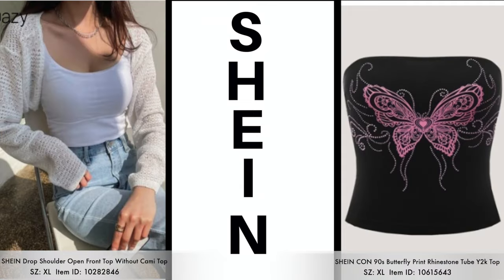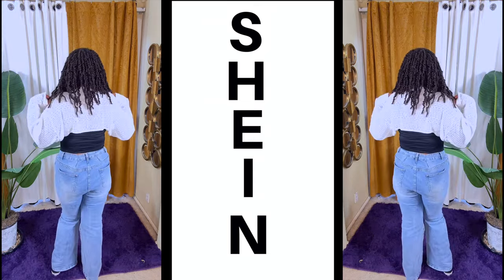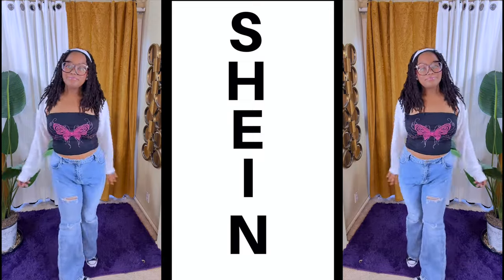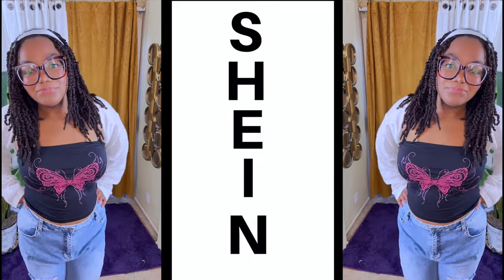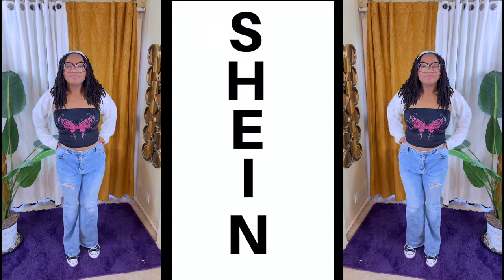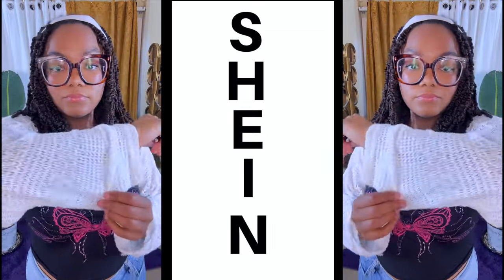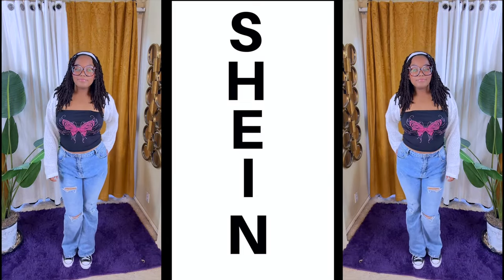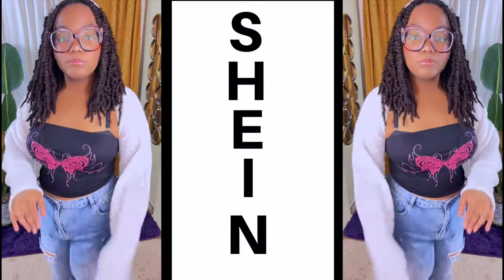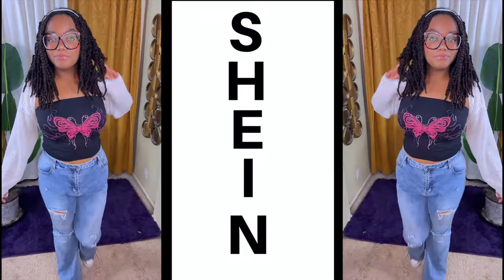On to the third item, which is this open front cami and this printed rhinestone tube top. Let me tell you about this tube top — it is giving me Y2K vibes for real. And I love this crochet, light knitted cami top — they're really called bolero tops. I love the way it's knitted and the thinness of it. She'll wear it so her bra straps do not show. It's very lightweight so you can definitely wear it in the summer. The butterfly tube top actually has rhinestones on it, which is giving me early Y2K vibes.